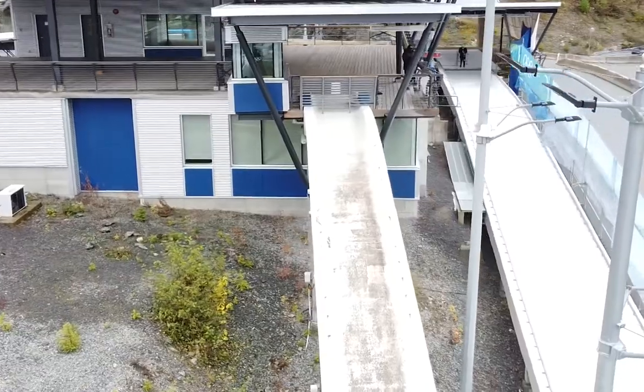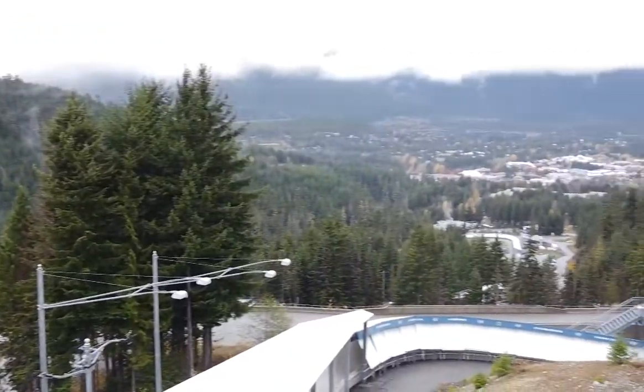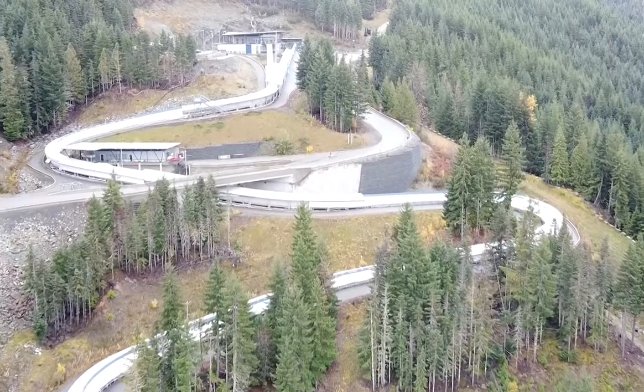Good morning from the track here in Whistler. We're doing some sled work today, so I'm just going to show you some of what we're doing.